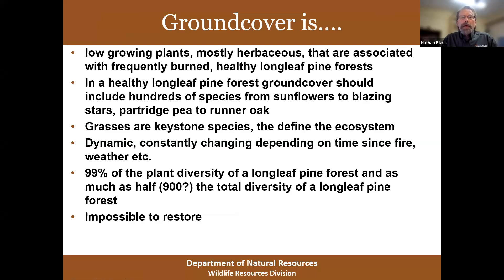What is ground cover? Ground cover consists of low-growing plants, most of them herbaceous but some woody, associated with frequently burned, healthy longleaf. About 900 species of plants have been documented in open longleaf systems, and grasses are key — they're the backbone of the ecosystem, even more so in a lot of ways than the longleaf pine itself. The ground cover is constantly changing depending on time since fire and time of year. I can't state this more strongly: it's impossible to restore once good ground cover has been wiped out. It will never be the same again — it's very difficult to get most of it back at all.